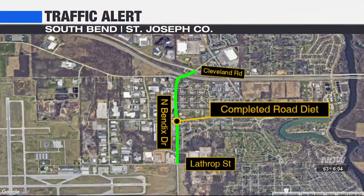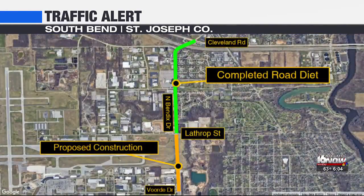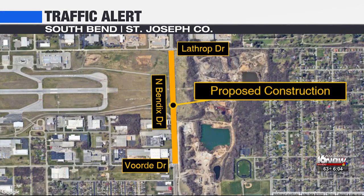Phase 1 from Cleveland Road to Lathrop was completed in 2020. Phase 2 is set to start in the next few years. The proposal will cut the number of lanes on Bendix from 4 to 2, with a center turn lane on the stretch between Lathrop and Vorty.